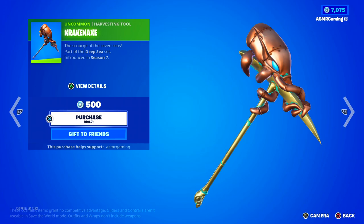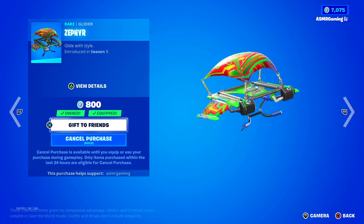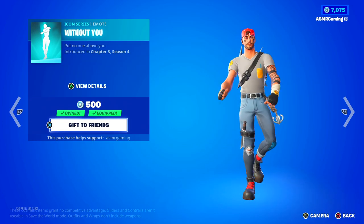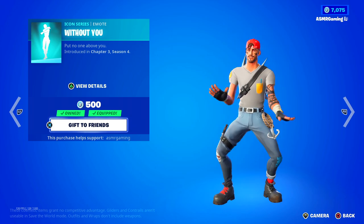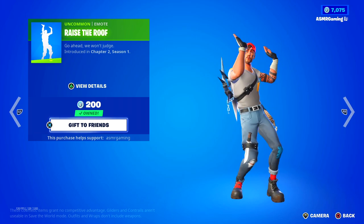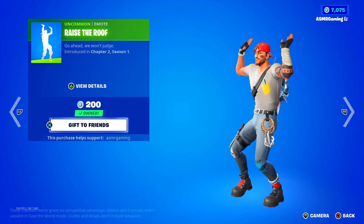Here we have the Kraken Axe — the Scourge of the Seven Seas. Great name. And here's the Zephyr Glider that I just bought. If you want to buy it too, it's on the shop. I honestly recommend buying it because this thing is super unique. The Without You emote is still here — a subscriber actually gifted this to me while we were playing Fortnite yesterday, so shout out to you if you're watching. And Raise the Roof emote — great music on that one.